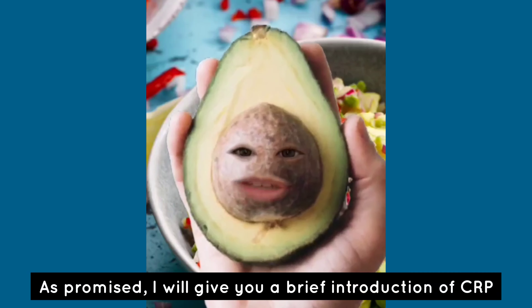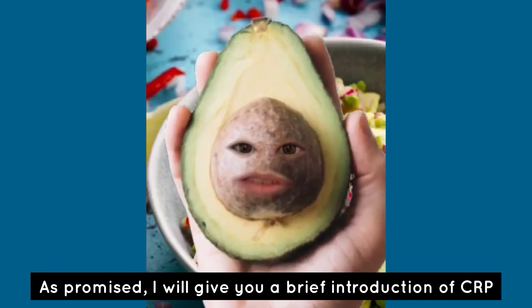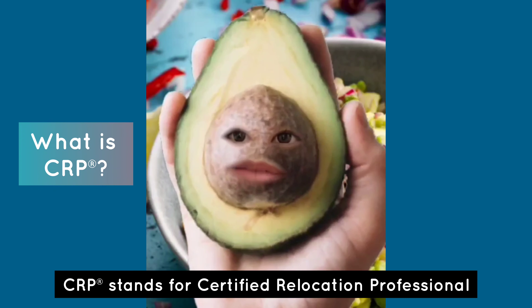Hi everyone, it's me again. As promised, I'll give you a brief introduction of CRP. CRP stands for Certified Relocation Professional.